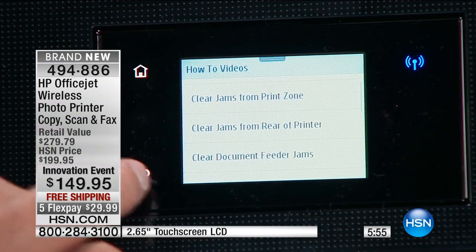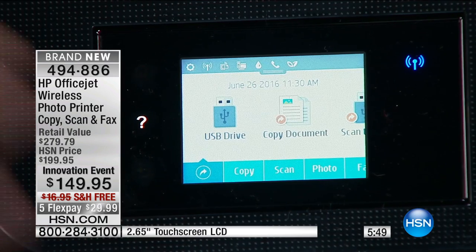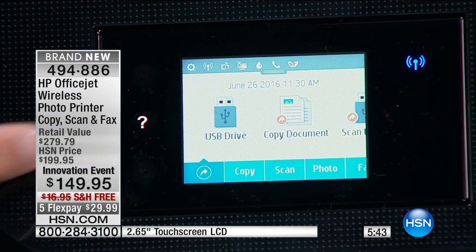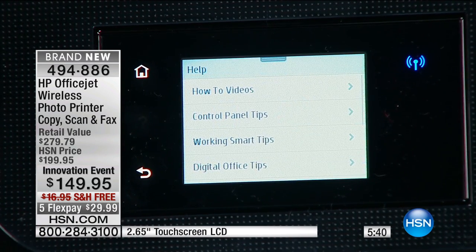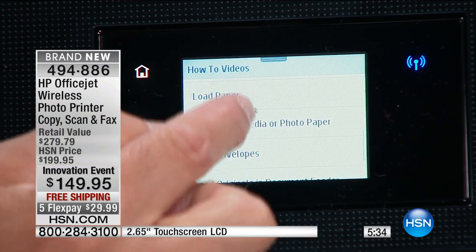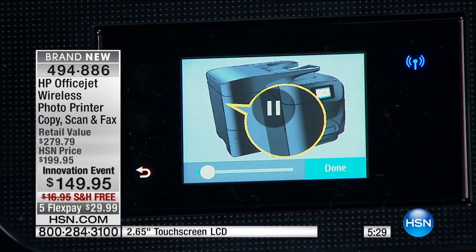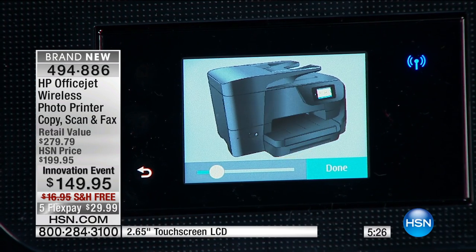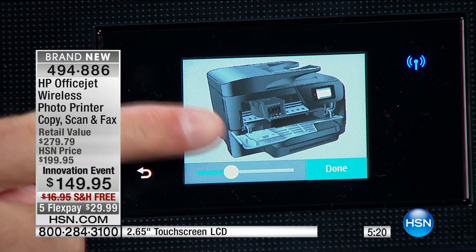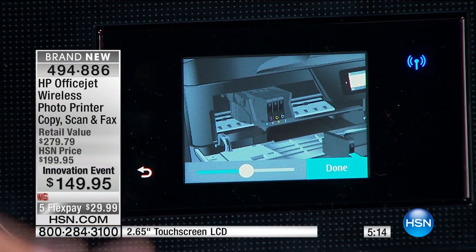This is the fastest printer we have — 22 pages per minute — and one of the quietest and smartest. Look at this: if you ever have a question, there's a question mark on the touchscreen. I pressed it and there are how-to videos — how to load paper, load envelopes, replace cartridges. It gives you a little video on how to clear paper jams and how to use your auto-document feeder. It's almost like having a little tablet on the front of your printer.